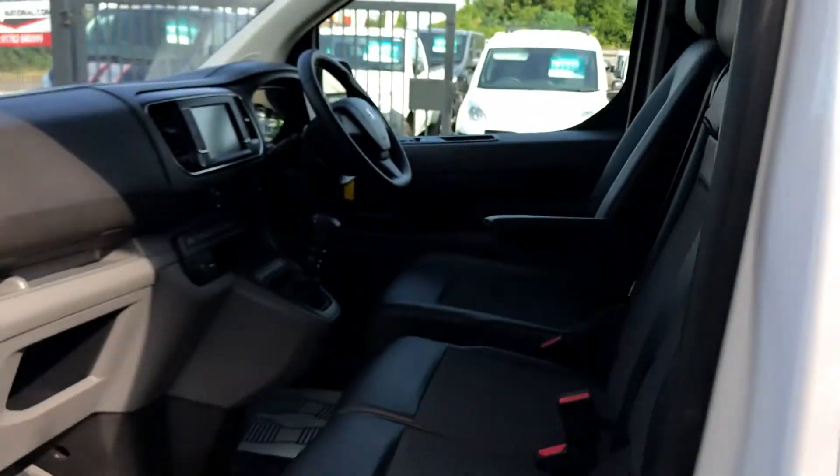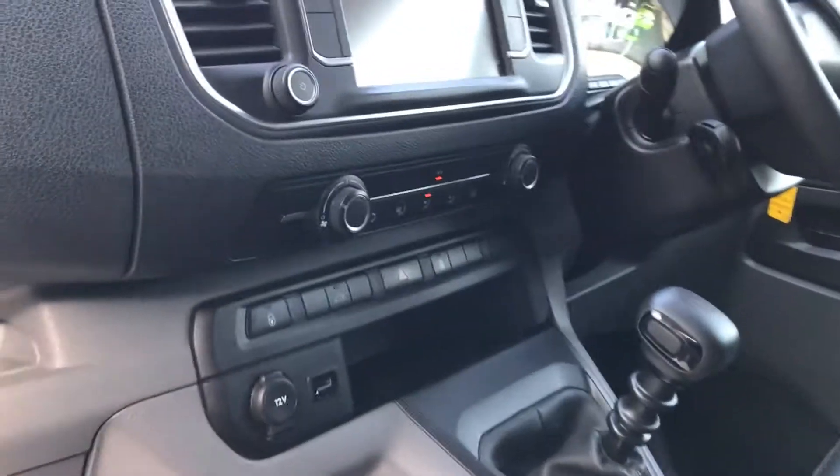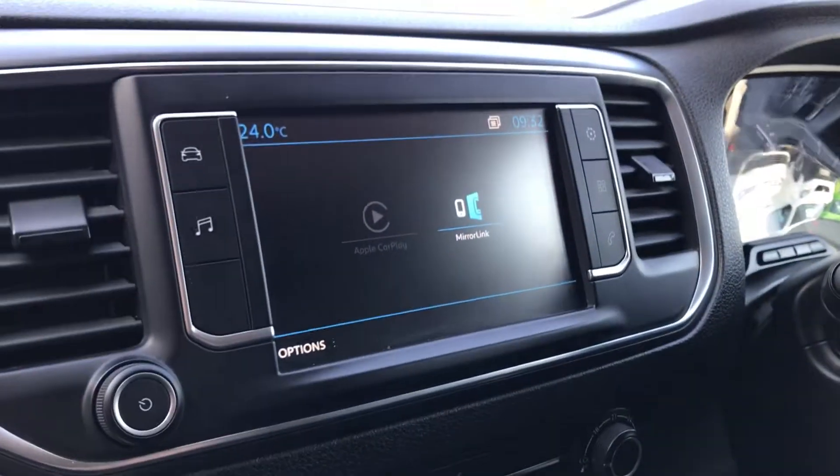I'll show you inside — actually three seats, very clean. You've also got USB and you've also got your media centre there as well.